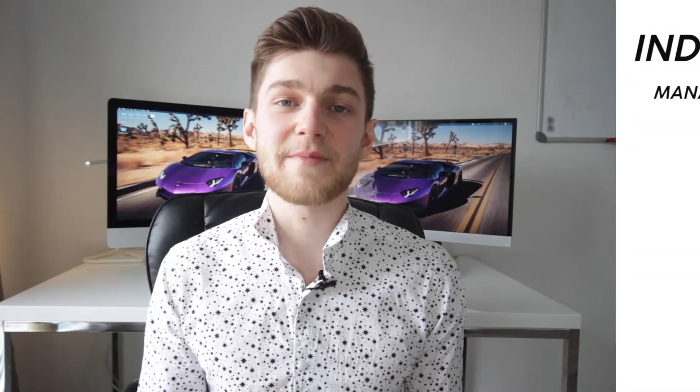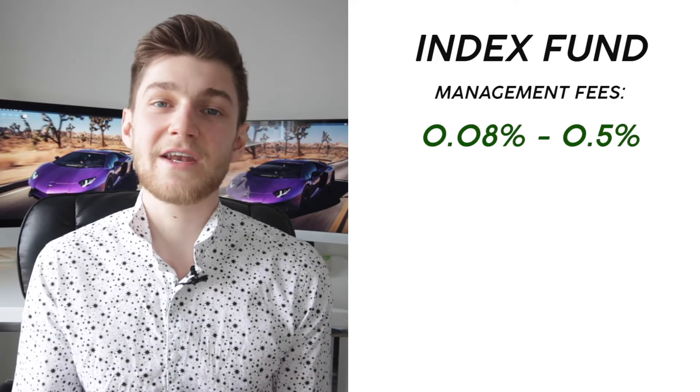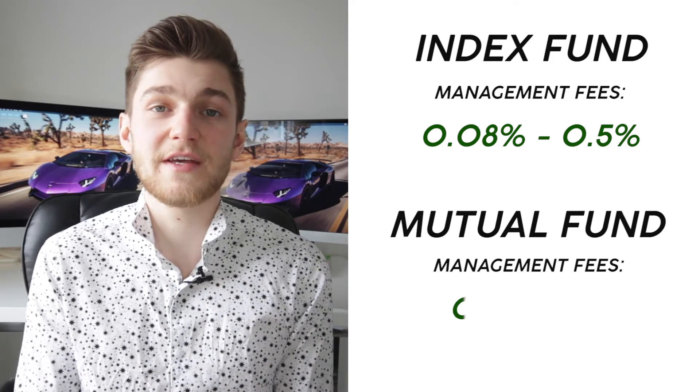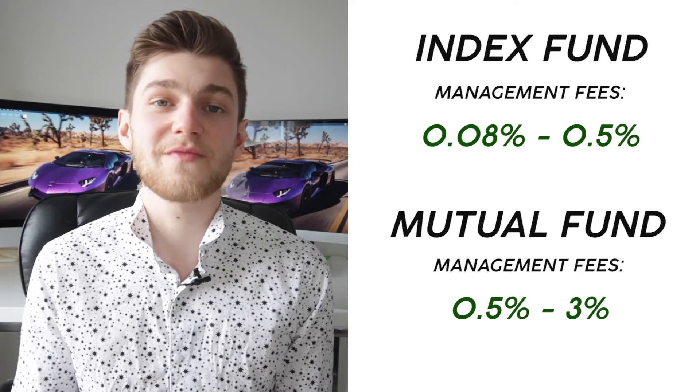Now why are index funds so awesome compared to mutual funds? It starts with management fees. For most index funds, depending on the nature of the assets within the fund, management fees usually hover between 0.08% and up to about 0.5% on average. In comparison, the average mutual fund usually charges between 0.5% and up to 2 or 3%, which can have a significant impact on your long-term financial gains. Index funds can charge much lower fees because building and maintaining one doesn't require nearly as much overhead compared to a mutual fund that employs multiple people buying and selling stocks throughout the year trying to beat the market.